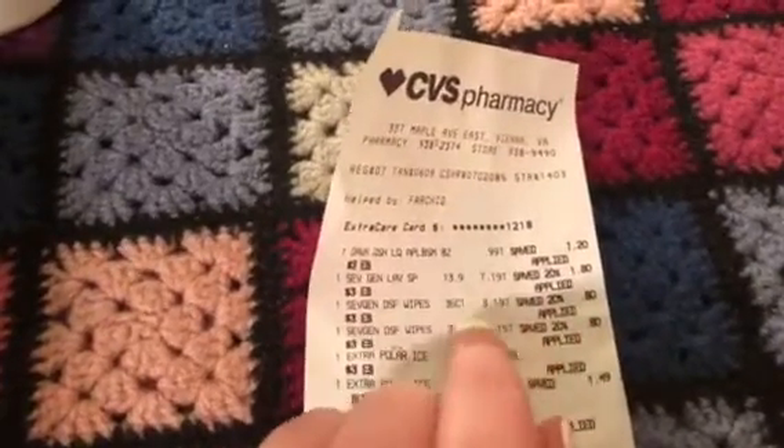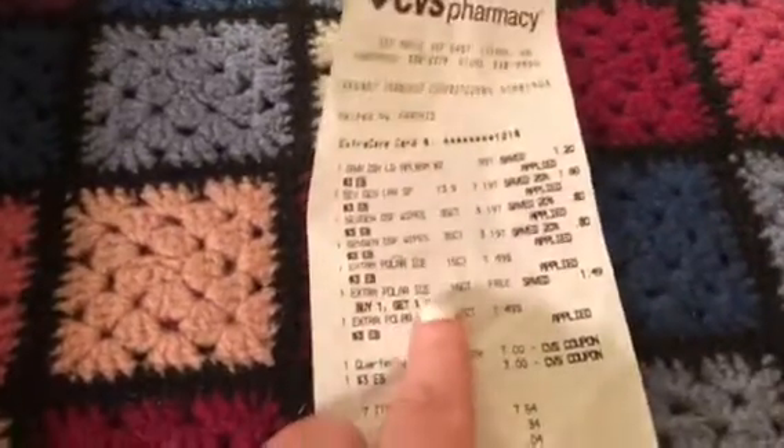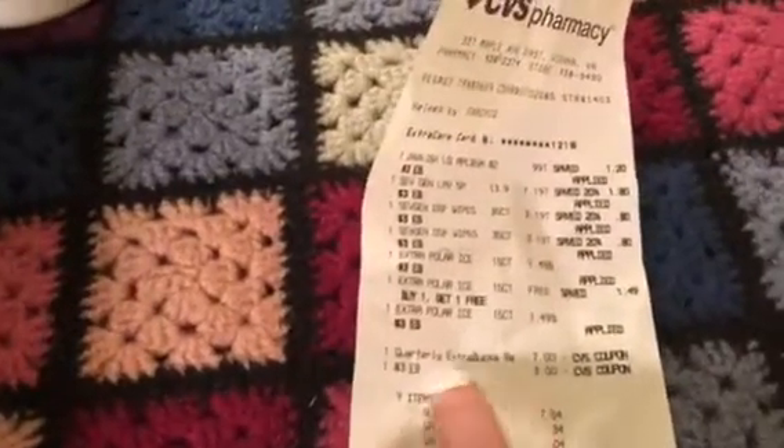So I got 20% off on that. Then I also have the disinfecting wipes like I said, and then there was gum which was buy two get one free. Something really important to know about — I had no idea that I had this extra care box.